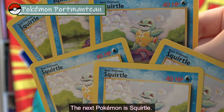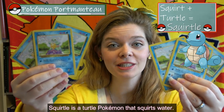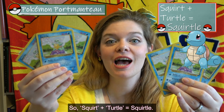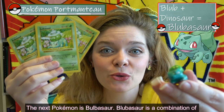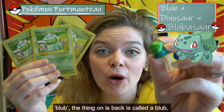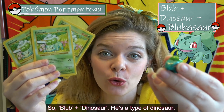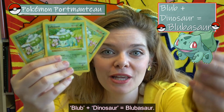The next Pokémon is Squirtle. Squirtle is a turtle Pokémon that squirts water, so squirt plus turtle equals Squirtle. The next Pokémon is Bulbasaur. Bulbasaur is a combination of bulb — the thing on his back, or a bulb that you plant to grow something — plus dinosaur. He's a type of dinosaur, so bulb plus dinosaur equals Bulbasaur.